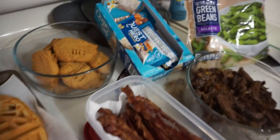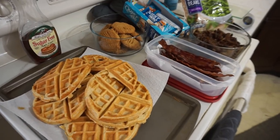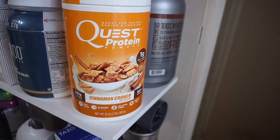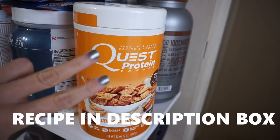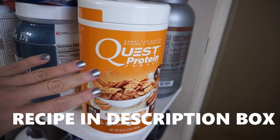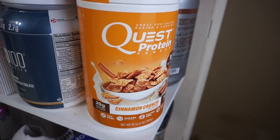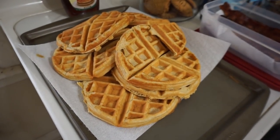My first snack is gonna be a Quest Hero bar. Also don't forget I have enough room in my macros for a bulletproof coffee. These protein waffles are very easy. Here is the Quest protein powder that I used: one scoop of protein powder, one egg, one tablespoon of butter, one half teaspoon of baking powder, and then as much liquid as you would like to thin it out. That is it — put that in a waffle maker and blow it out.